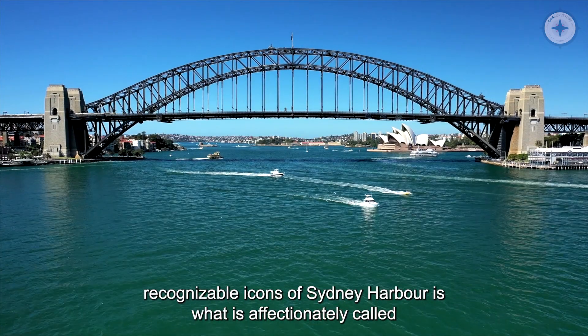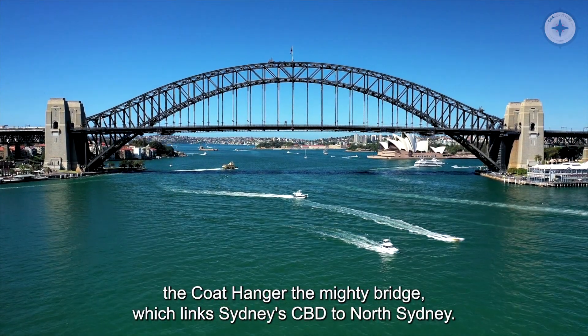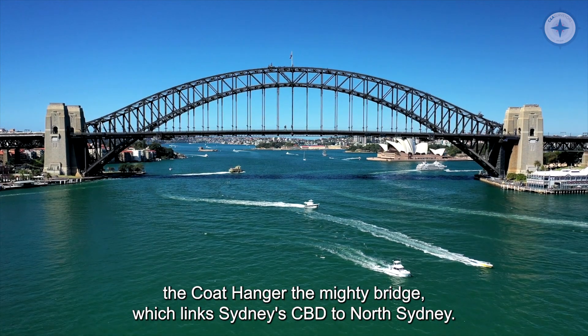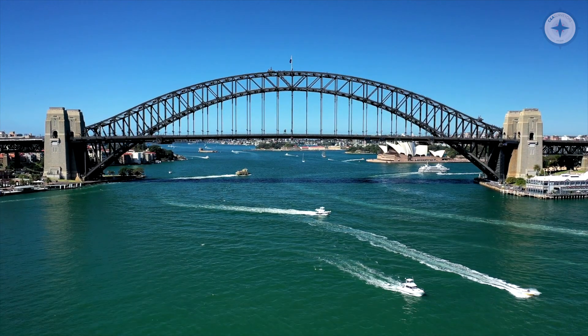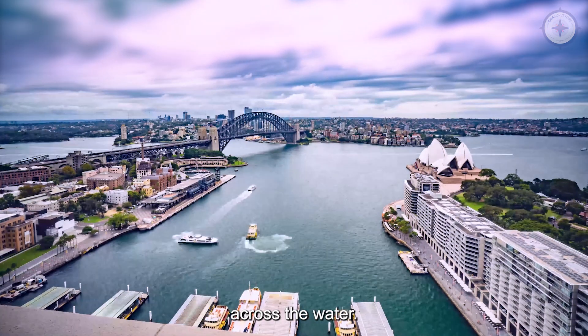One of the most recognisable icons of Sydney Harbour is what is affectionately called the Coathanger, the mighty bridge which links Sydney CBD to North Sydney. Before the opening of this roadway, commuters needed to catch ferries across the water.